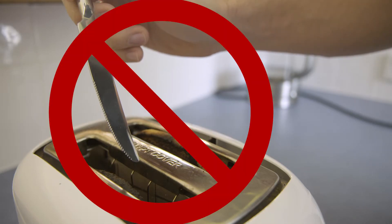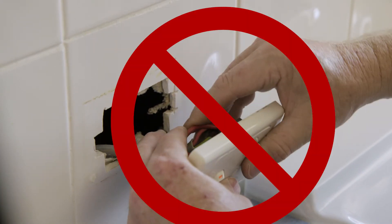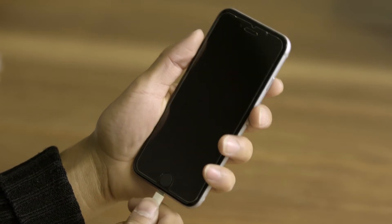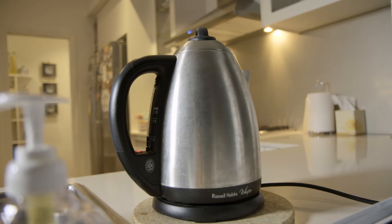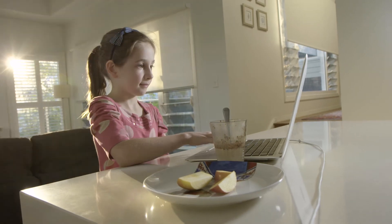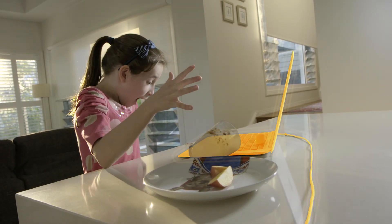If you interfere with an electrical circuit, electrons can escape and this isn't good. Electricity is safe and useful when it's used properly, but if something happens and electrons escape out of their circuit, they can use your body as a conductor to close the loop. You could get an electric shock which can be extremely dangerous, even deadly.